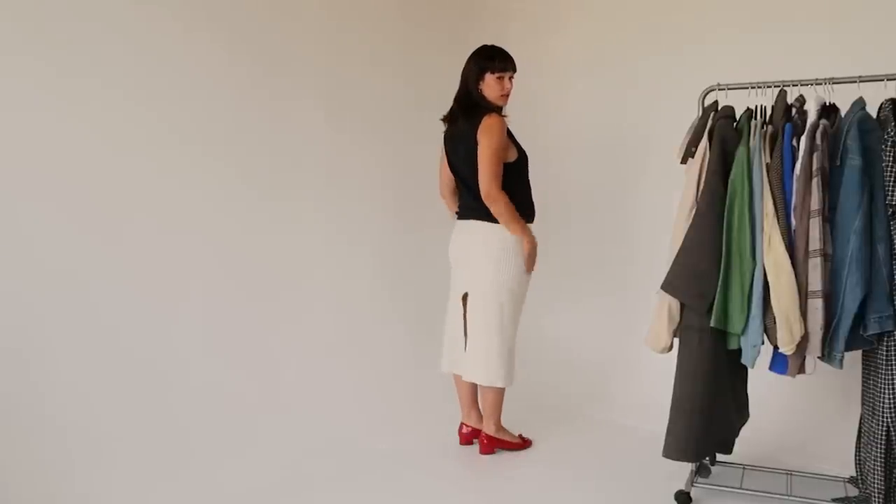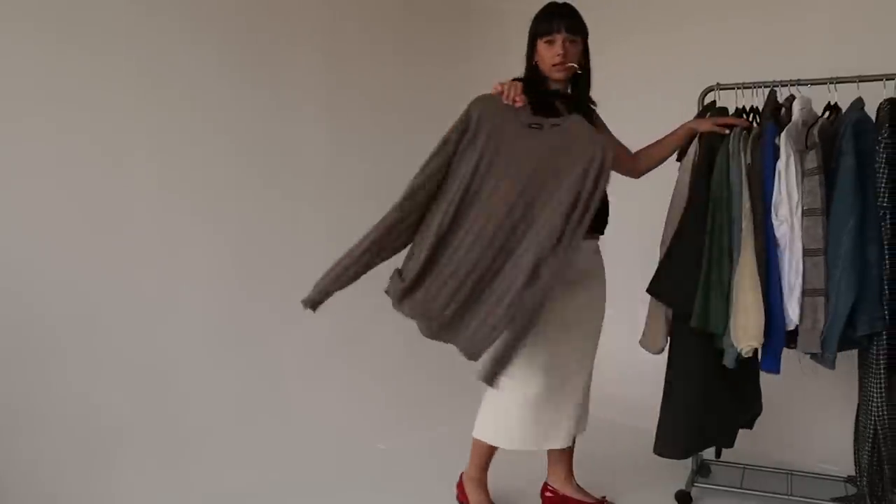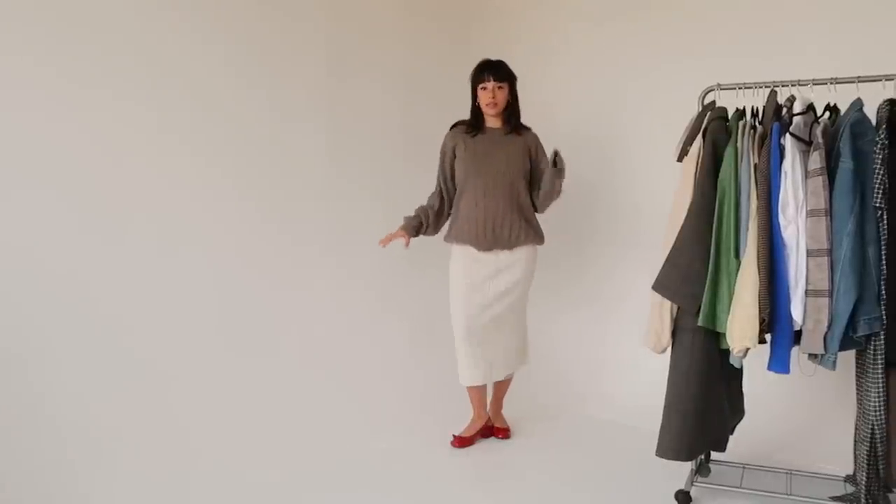My favorite way to style these is with a midi skirt. I prefer one without a slit — this one isn't as long as I want it to be, I want it a few inches longer. I feel like it makes me look stubby with these heels. Let's keep going though — I'm going to put a baggy sweater on with it.